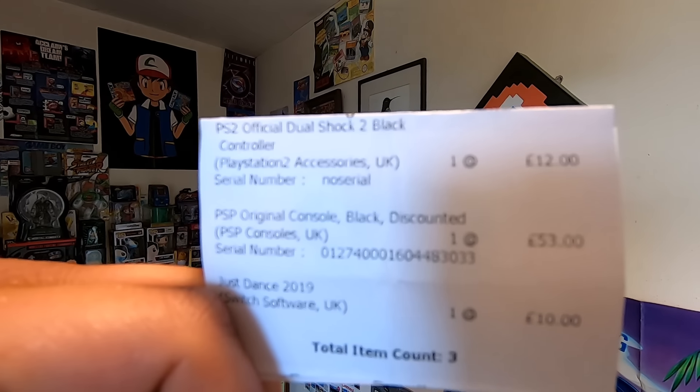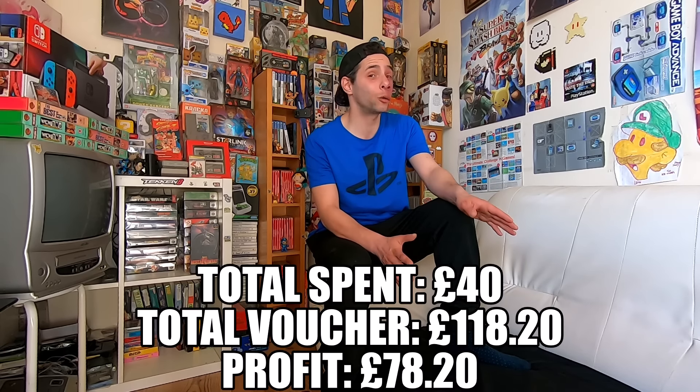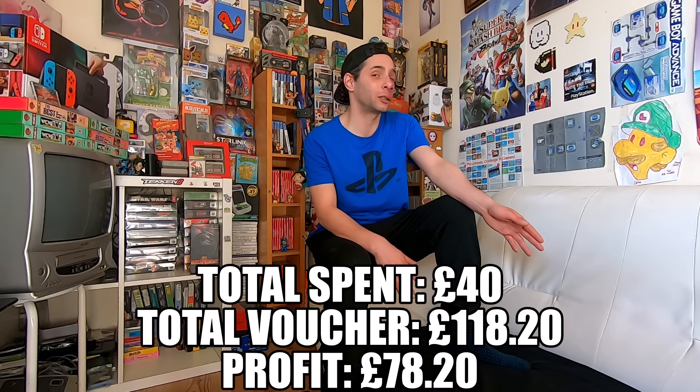Just Dance 2019 only cost me £8 as well, so that's a £2 profit on that, which gives me a grand total profit of £48 on this receipt. On the PSP alone we made £35 profit — if there weren't those scuff marks we would have made £10 more, putting us at £45 profit. We also made £2 profit on the Switch game and £11 profit on the controller. So just on that receipt alone we made £48 profit.